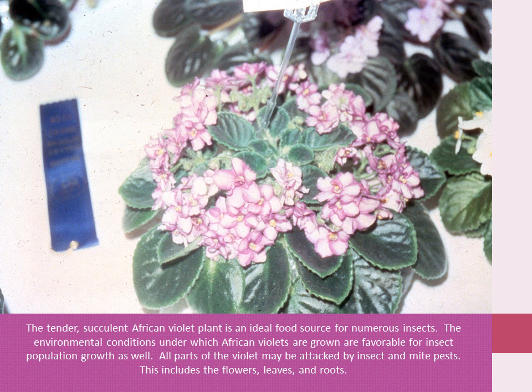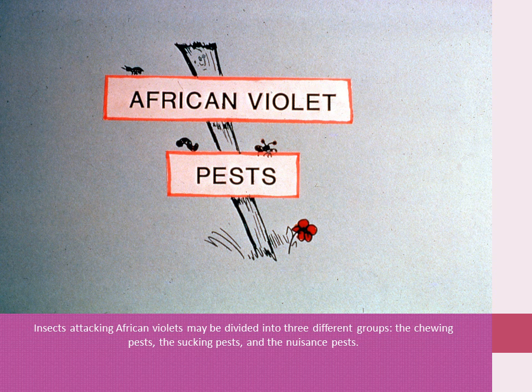The environmental conditions under which African violets are grown are favorable for insect population growth as well. All types of the violet may be attacked by insects and pests. This includes the flowers, leaves, and the roots. Insects attacking African violets may be divided into three different groups: the chewing pests, the sucking pests, and the insect pests.